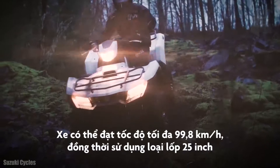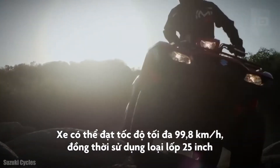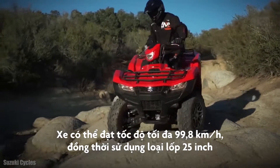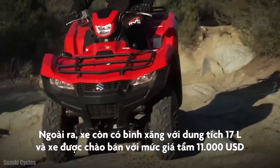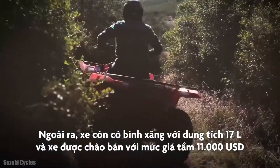It can reach a maximum speed of over 62 miles per hour and is equipped with 25-inch tires. It has a fuel tank with 4.5 gallons of capacity and its approximate price is $11,000.